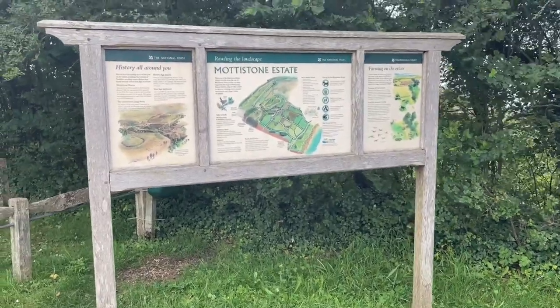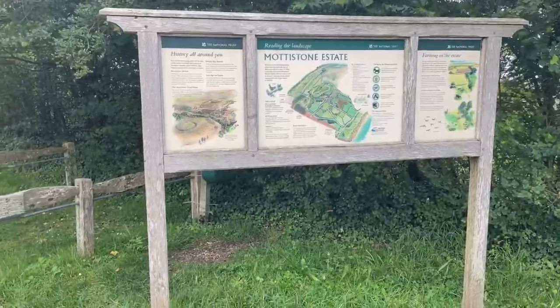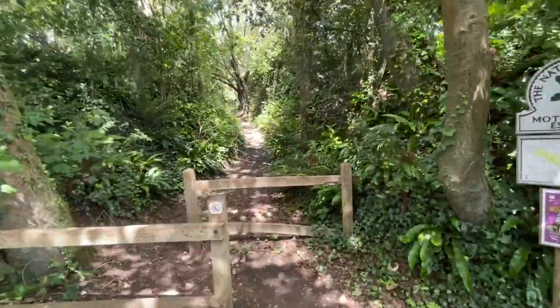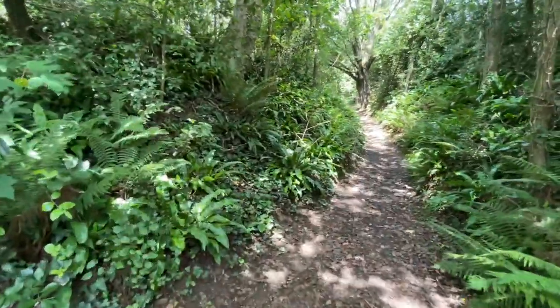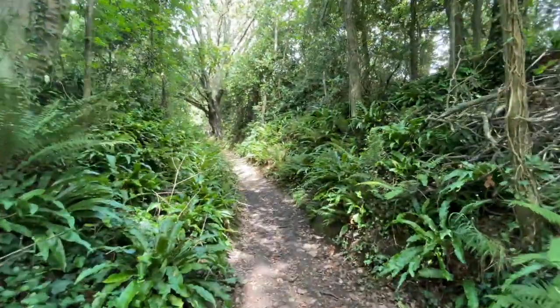Longstone and Mottison Common have intriguing traces of the past which include Neolithic tanning stones, Bronze Age barrier moulds and an Iron Age enclosure.